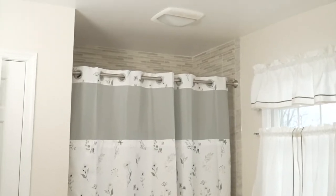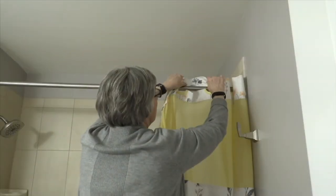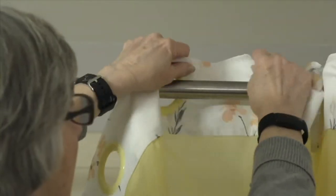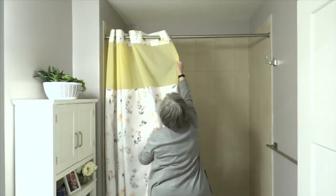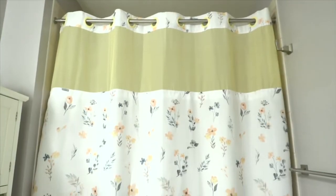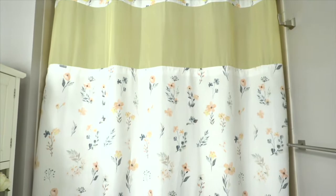Redoing a bathroom is expensive, and the painting is really a nightmare because you have to cut in all these areas. How about just a new shower curtain? What we're getting you here is the shower curtain, the liner, and the hooks.